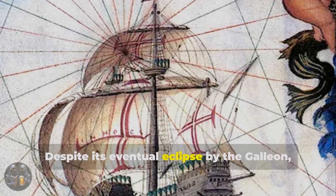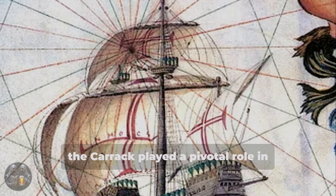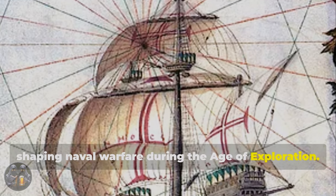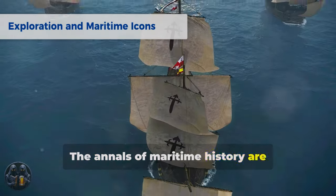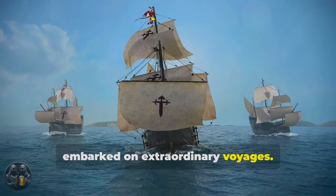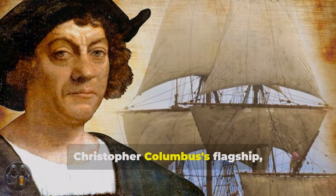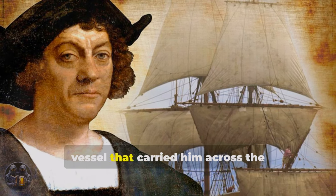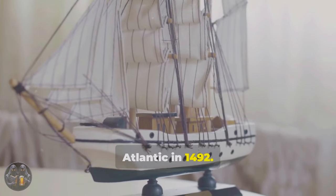Despite its eventual eclipse by the galleon, the Carrack played a pivotal role in shaping naval warfare during the age of exploration. The annals of maritime history are replete with tales of famous Carracks that embarked on extraordinary voyages. Christopher Columbus's flagship, the Santa Maria, holds a special place in history as the vessel that carried him across the Atlantic in 1492.